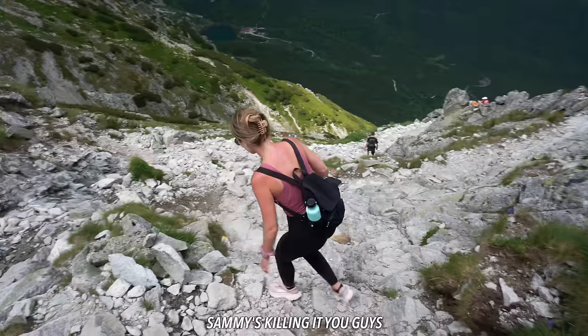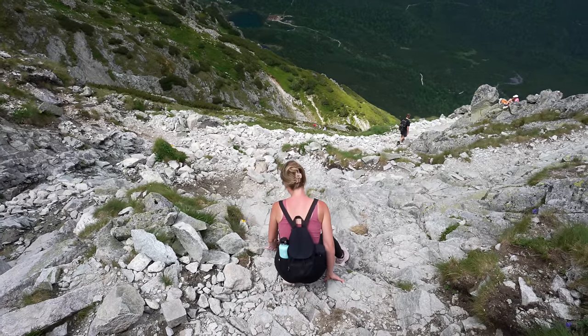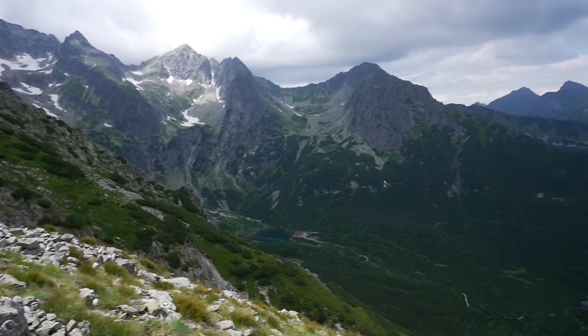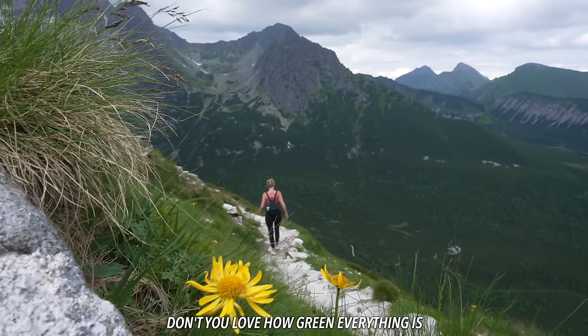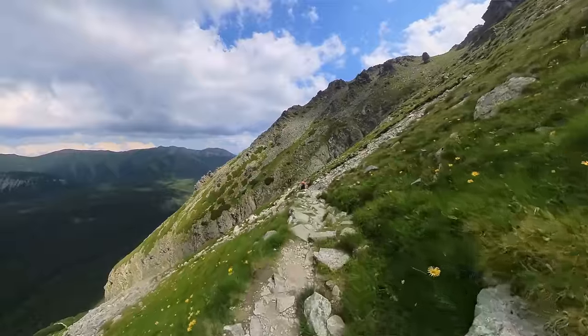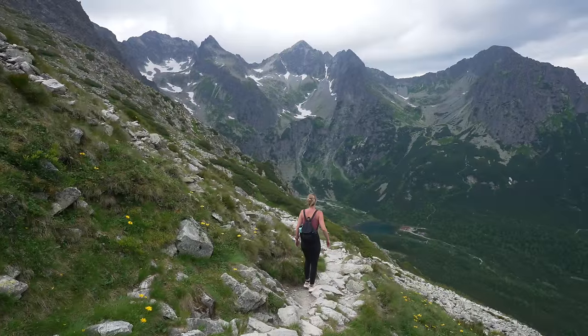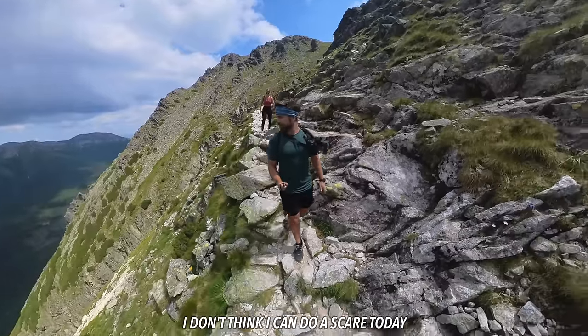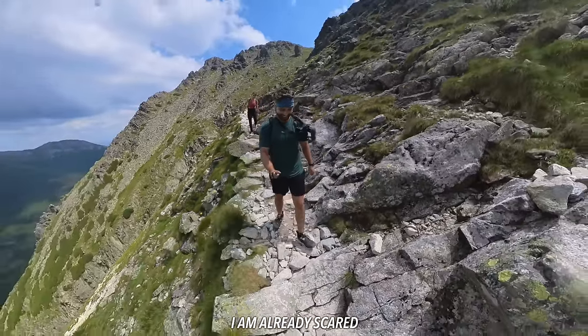Sammy's killing it! Don't you love how green everything is? Yeah, it was so barren coming up the other side of the mountain, and then as soon as we crossed over it's just so lush and green with forest. The clouds rolled in and it's kind of humid, so it was almost like we're in two different ecosystems. It was dry, now it's green. My legs are shaking — I don't think I can do a scare today, I might scare you off the cliff.